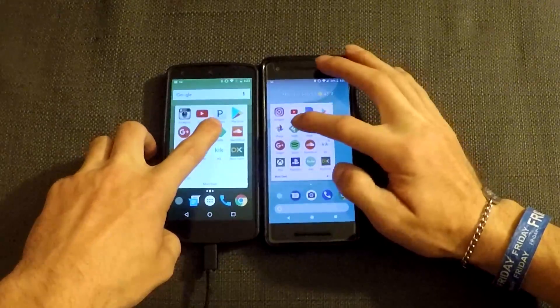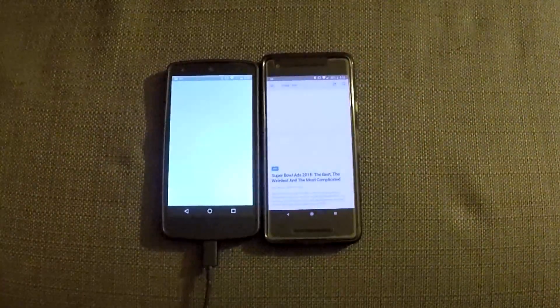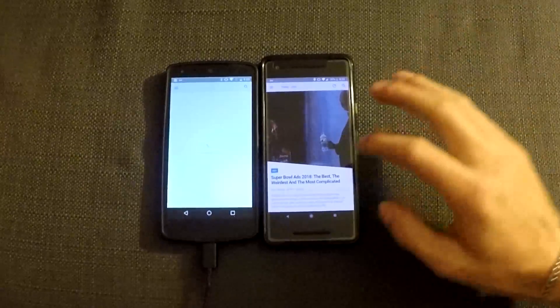We're going to open up Feedly. 3, 2, 1. Google Pixel 2 takes the cake for that one.